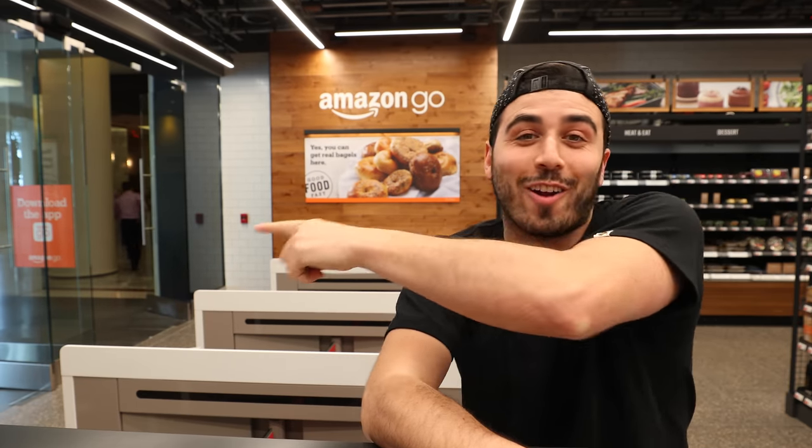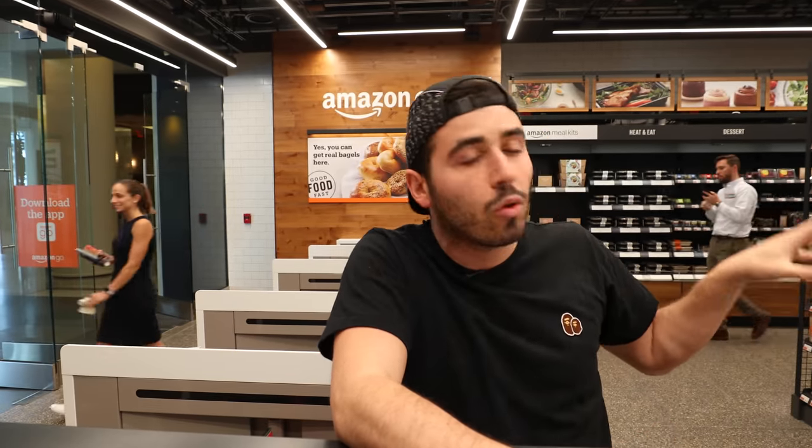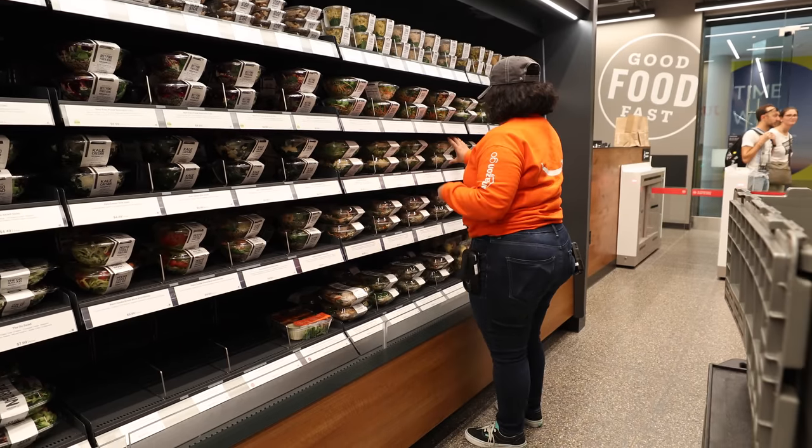Number one: are there employees in the store? Because it's cashier-less, cash register-less. Yes, there are. They're right over there — they've been greeting people, they kind of help you get set up. If you have any questions, they're right at the front of the store. And then there are a few employees walking around, maybe restocking things.